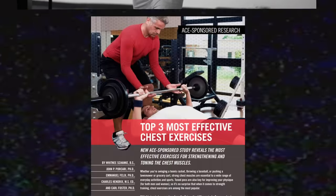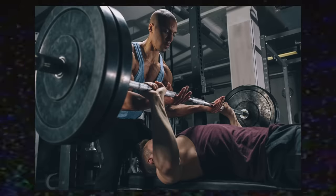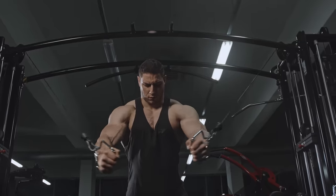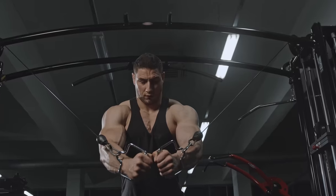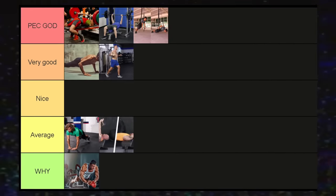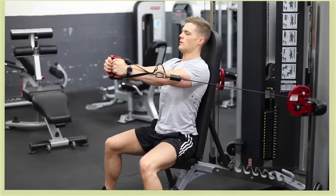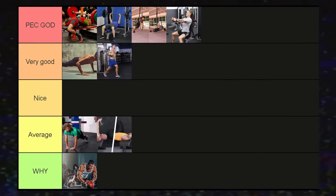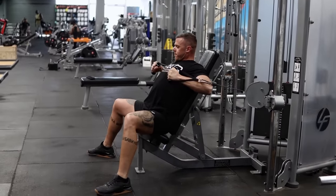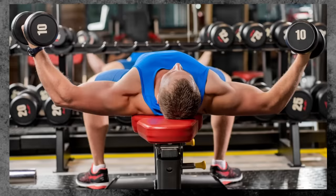Standing cable crossovers and cable flies — a study shows the cable crossover has similar muscle activation to the bench press. Compared to the bench press, cable flies are easier on the tendons and joints, and you get a full range of motion bringing the hands together in the contracted position and achieving a full stretch, which is critical for muscle hypertrophy. The disadvantage is reduced stability. A simple fix is sitting down, which adds stability and allows you to focus much more on the mind-muscle connection while retaining all the benefits.